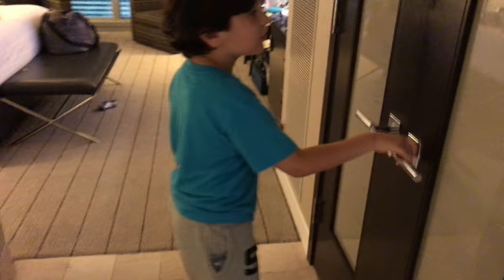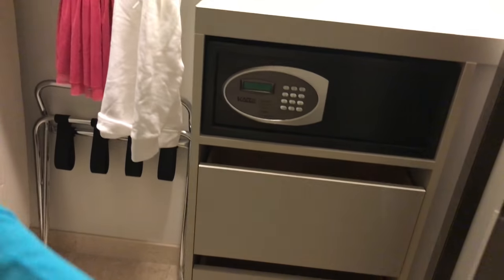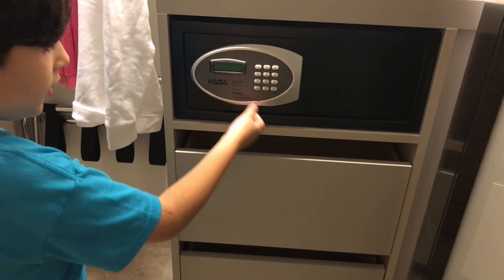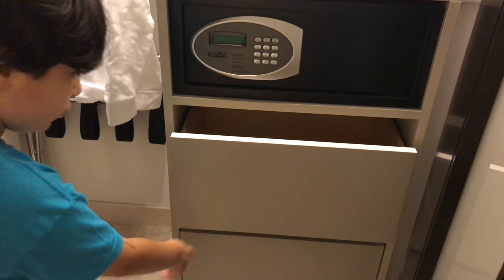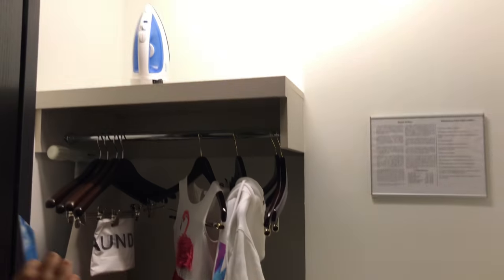There is one king-size bed. There is a closet. You have your safe and you have two drawers and a bath. You also have a steamer.